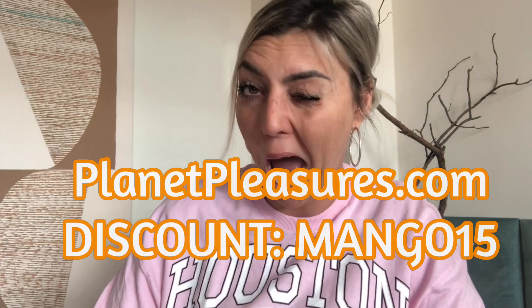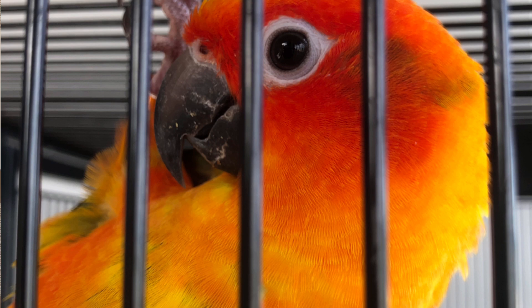When choosing a cage, pick the biggest one your budget allows, but be mindful of bar spacing. Bar spacing should be small enough that their head won't fit through — for a sun conure, about five-eighths to three-quarters of an inch wide. The closer the bars, the better. Also avoid rope materials in the condo because they can be ingested and cause health problems — stick to natural toys.